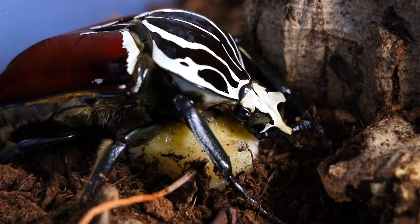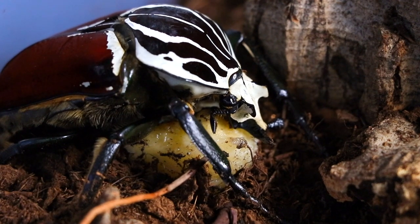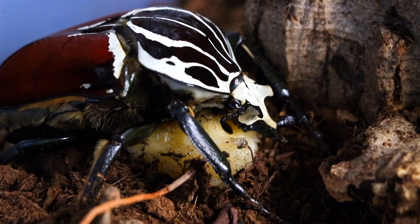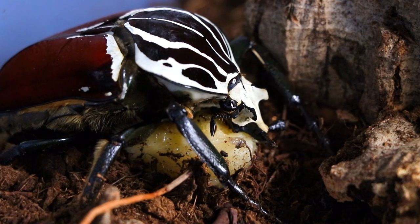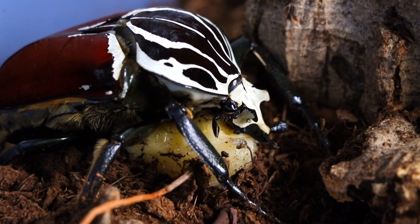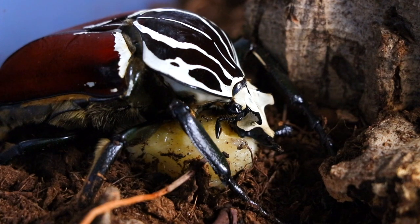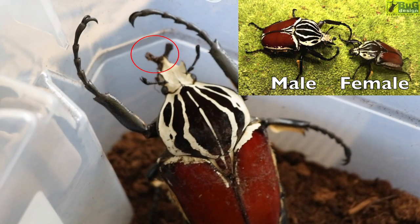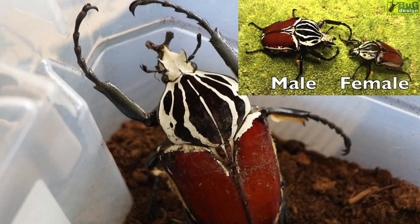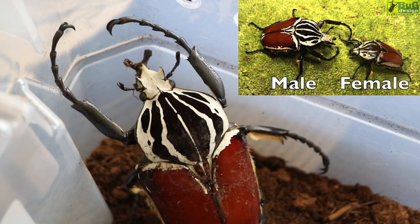In the wild, goliath beetles typically feed on fruit as well as the sap from trees. In captivity, people often feed them bananas — so here is my beetle eating a banana. Isn't that the cutest thing you've seen in your entire life? Note that this footage is four times speed. Also, goliath beetles do display a form of sexual dimorphism: males have a large Y-shaped horn while females are hornless and have a wedge-shaped head that assists them when burrowing to lay their eggs. Males are also slightly larger than females.